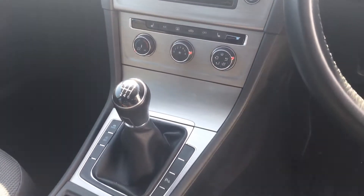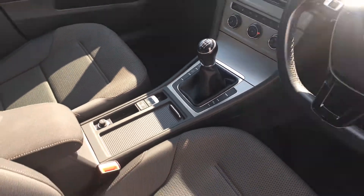We also have sat nav, heated seats, air conditioning, a six speed manual gearbox, and so the list does go on.